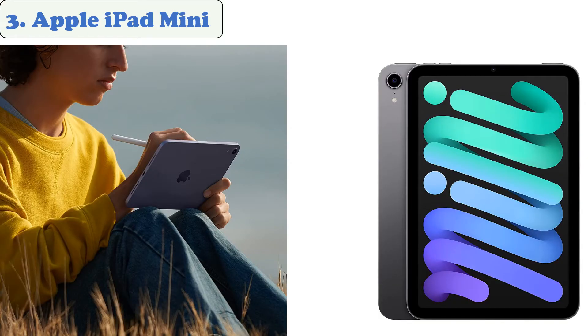At number three: the Apple iPad Mini. The iPad Mini is a great gaming tablet with a brand new look and design, featuring a great blend of portability and performance. The Apple iPad Mini has the highest screen resolution in the iPad lineup, making it incredibly sharp and immersive when playing video games.